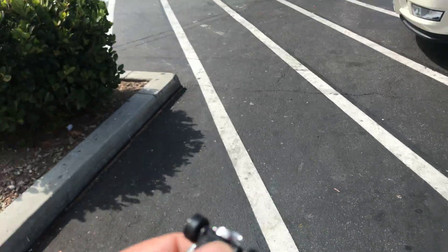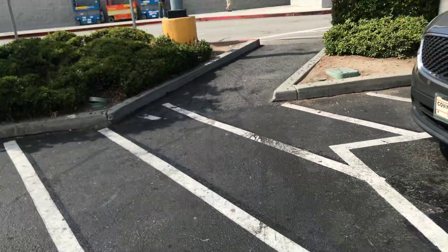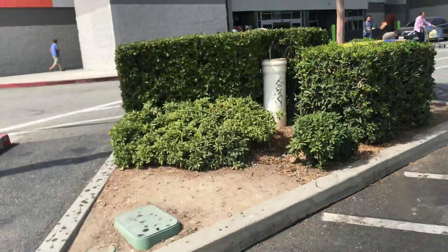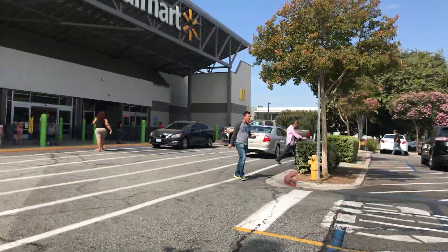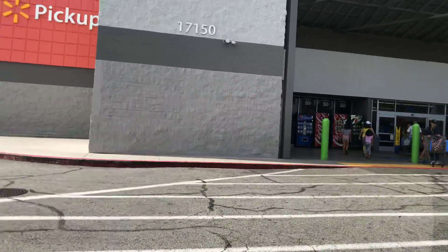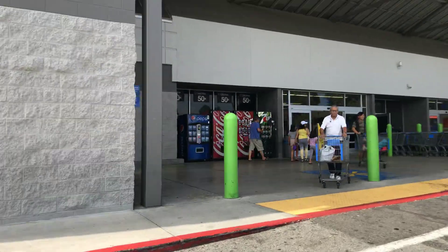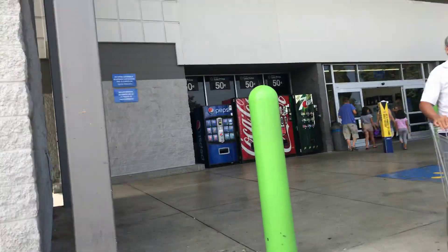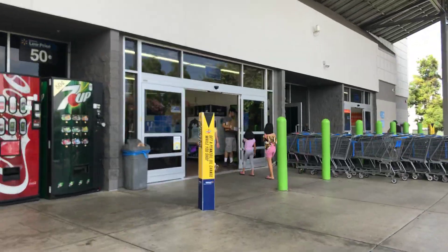A tummy rub for luck and safety, put it in my pocket. Let's see what Walmart will bring us today — you never know what's gonna be hanging on the pegs.